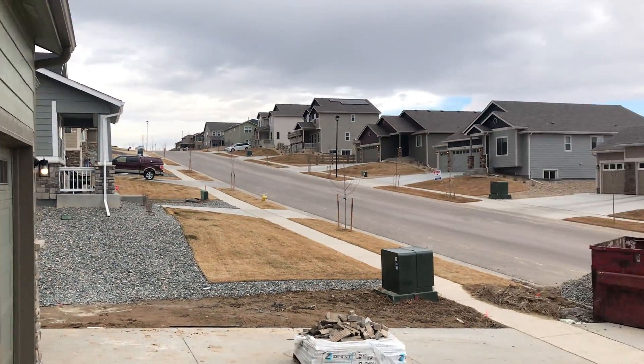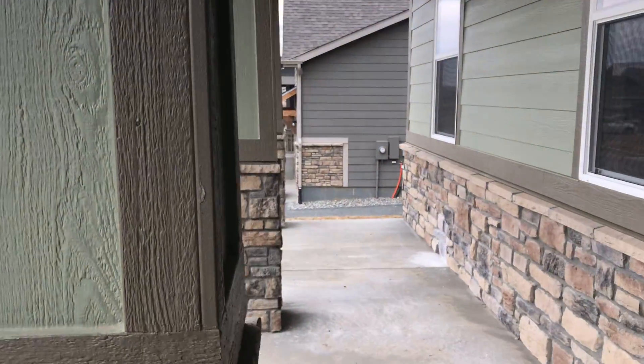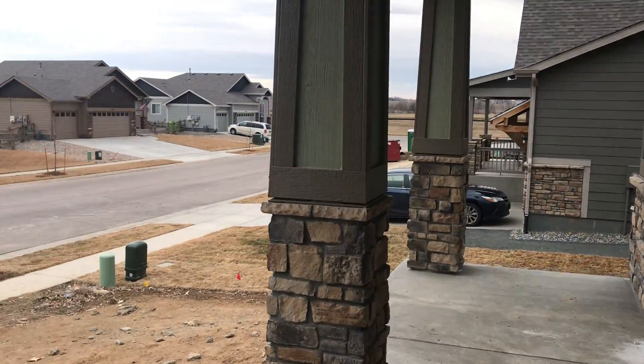Three-car garage and driveway. Nice big front porch. We're going to put a railing in.